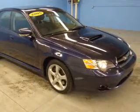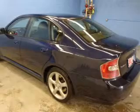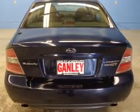The powertrain includes all-wheel drive with an efficient four-cylinder engine that responds smoothly to its five-speed automatic transmission. Stand out from the crowd with premium wheels.